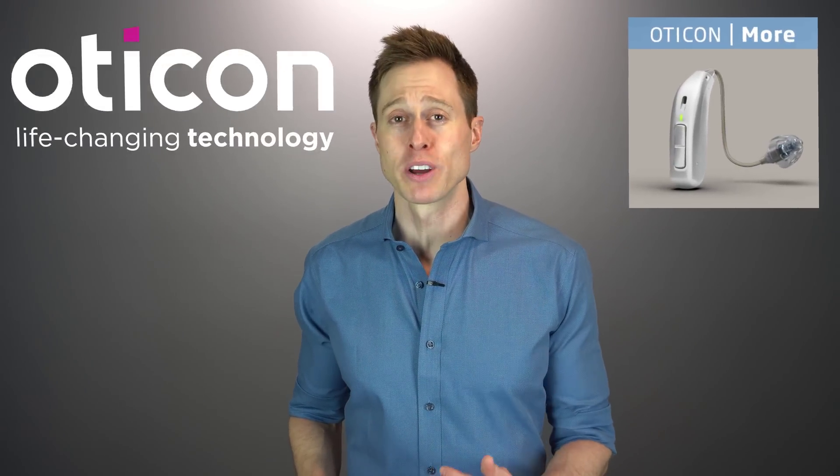And the fourth hearing aid technology that will completely change your life is the use of deep learning to improve sound processing, like you see inside of the More hearing aid developed by Oticon, today's video sponsor. Until now, hearing aids have been limited by an engineer's ability to manually create algorithms to tell a hearing aid which sounds are important enough to amplify and which sounds are not important enough to amplify.